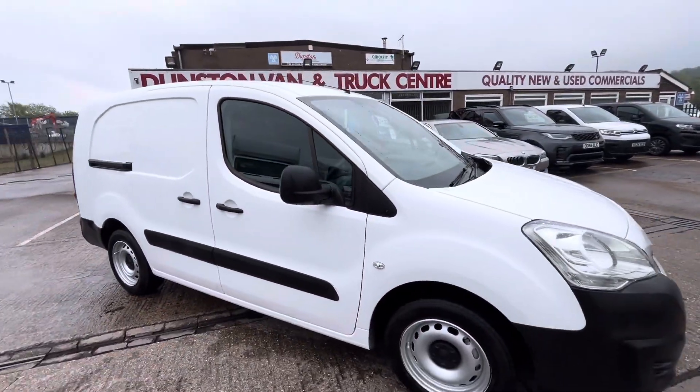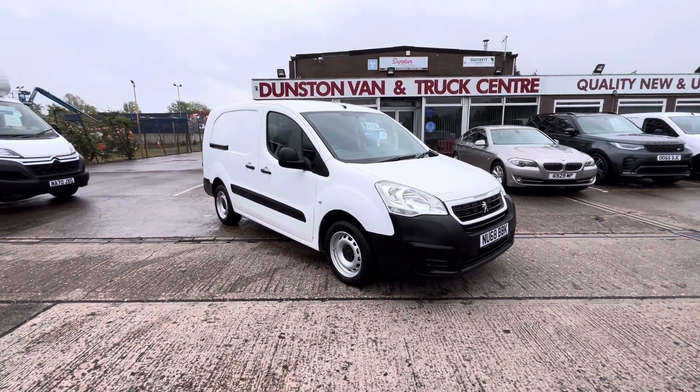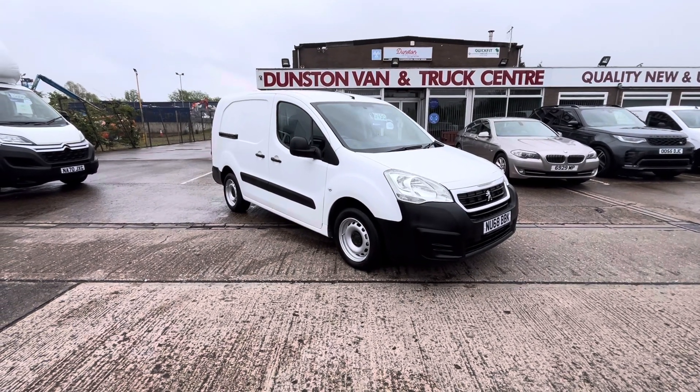So there you go — 2018 68-plate Peugeot Partner, long wheelbase L2, factory crew van, 1.6 HDI, clean air zone compliant, and it's in stock now. Thanks for watching.